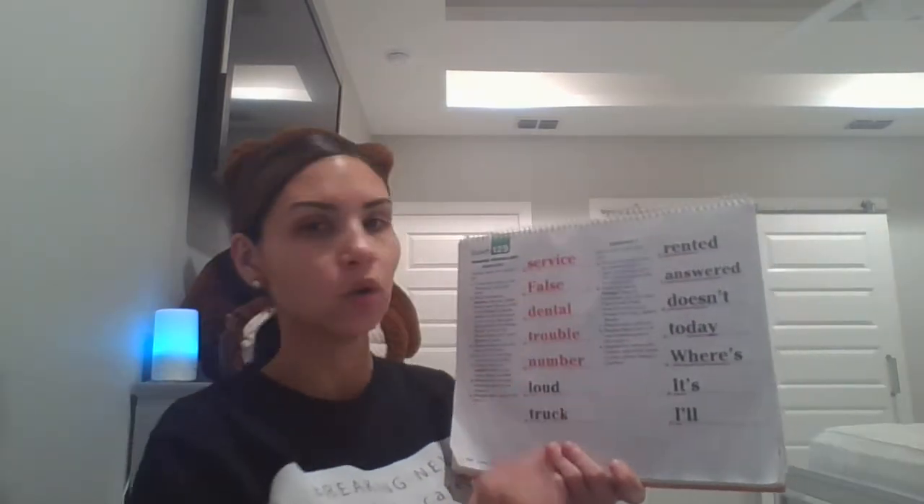Now we're going to read the whole column the fast way. Get ready. Service. Get ready. False. Get ready. Dental. Get ready. Trouble. Get ready. Number. Get ready. Loud. Last word. Think big. Get ready. Truck.